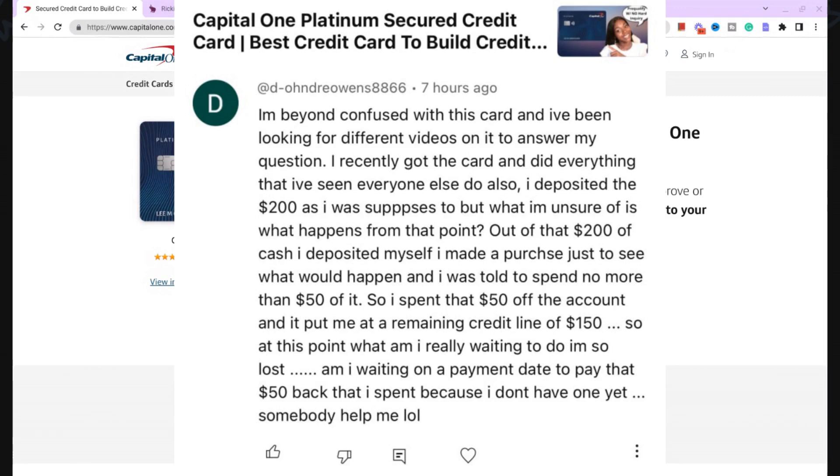Basically they got a $200 secured credit card and put that deposit down. They're not sure what's supposed to happen next. They made a $50 purchase, so they spent $50 and now they have a remaining credit line of $150. They're asking: am I waiting on my payment date to pay the $50 back that I spent, because I don't have one yet? So I decided to answer this one because they're definitely going to need this.